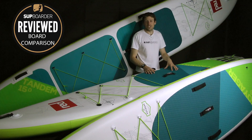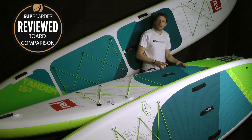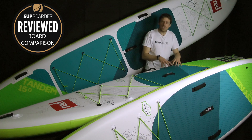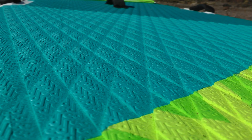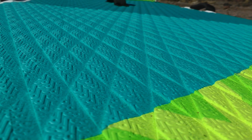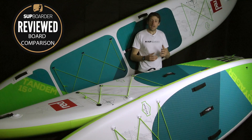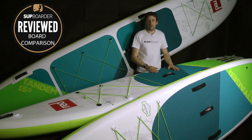A great example of that is the deck pad. Instead of just having a standard EVA diamond-grip deck pad, this has got 'red' embossed into the pad to give you a bit more grip, but really it just looks very neat. The deck pads are different for all three boards, which shows the extra work that goes into having a large range.